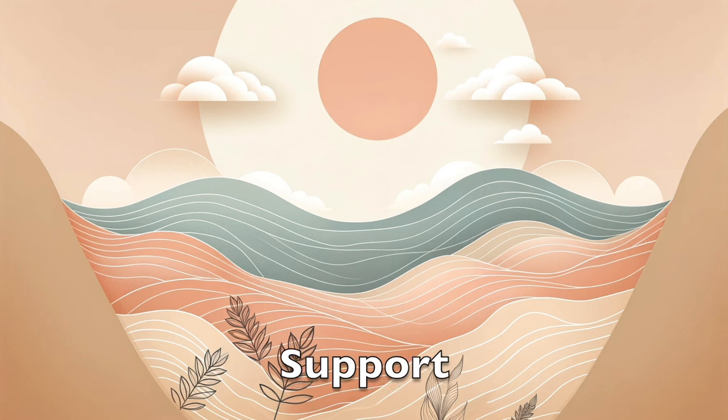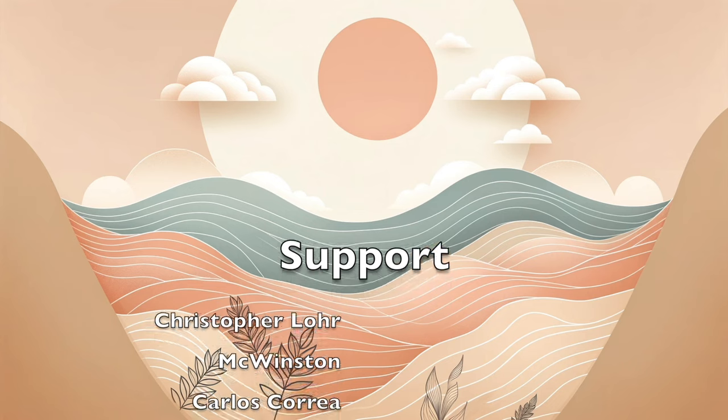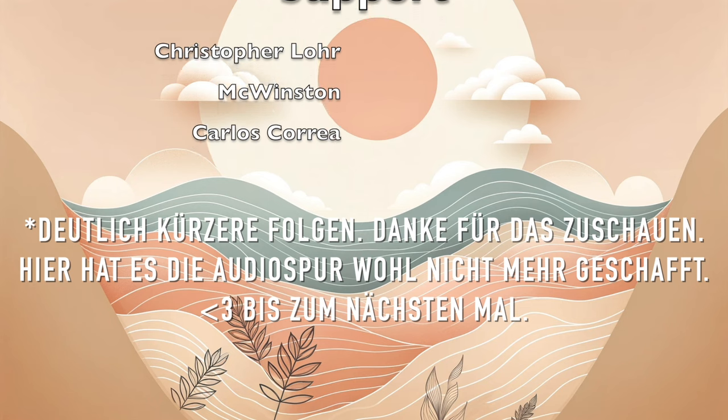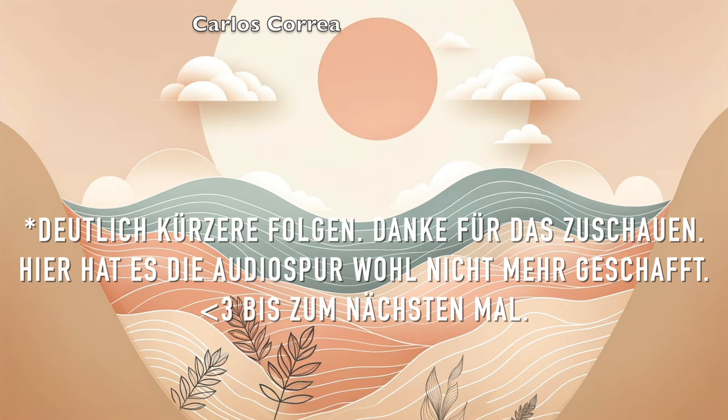Das war's mit dieser Novemberfolge. Die Dezemberfolge sollte bald kommen. Bald geht es wieder mit regulären, wöchentlichen Folgen weiter.